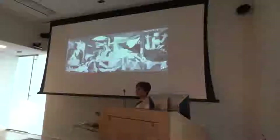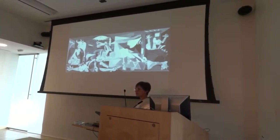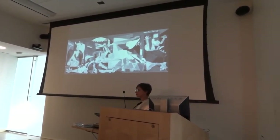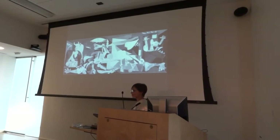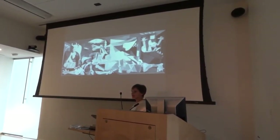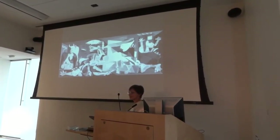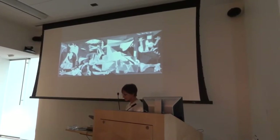This is Guernica. Picasso chose to do this painting of the Spanish Civil War in just black and white, thinking that that graphic imagery would have impact. We tend to read things in black and white as the truth, and I think it's because so much of our text is in black and white. We automatically accept it, then we find out that it was wrong.